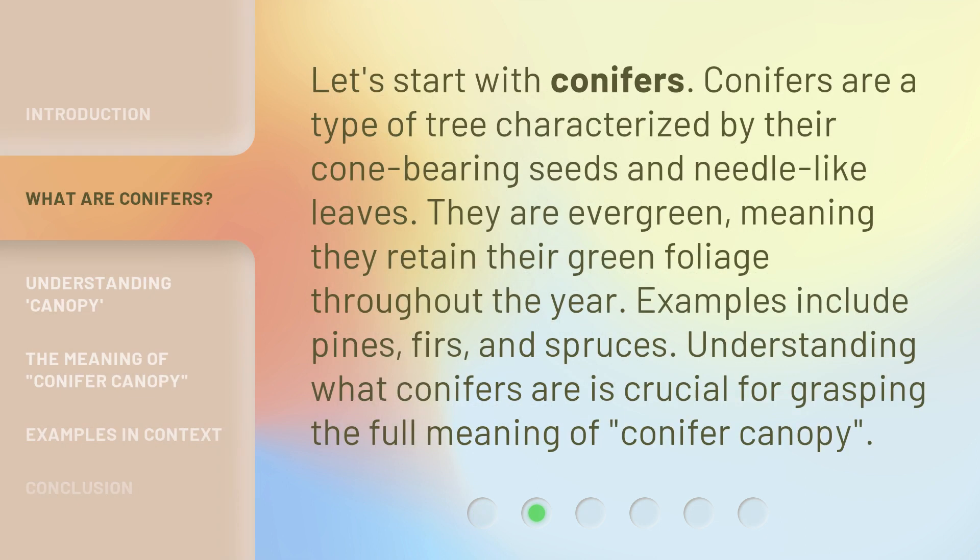Let's start with conifers. Conifers are a type of tree characterized by their cone-bearing seeds and needle-like leaves. They are evergreen, meaning they retain their green foliage throughout the year. Examples include pines, firs, and spruces. Understanding what conifers are is crucial for grasping the full meaning of 'conifer canopy.'